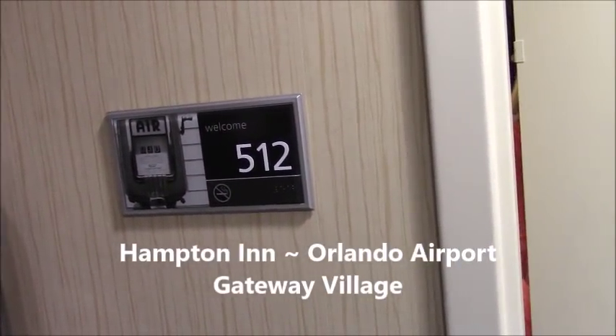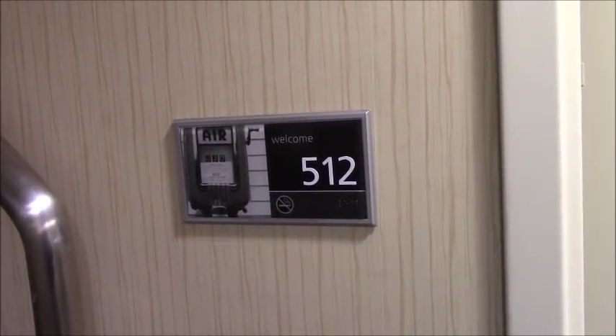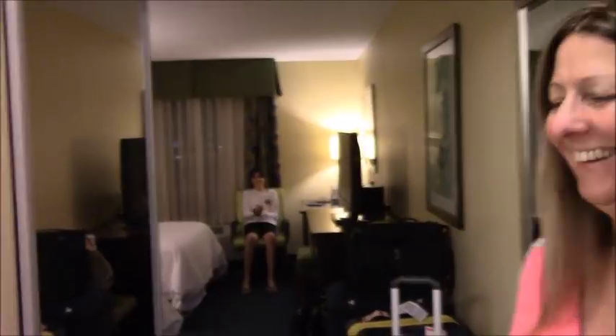We're at the Gateway location. There are two hotels kind of right across the street from each other. This one is Hampton Inn Gateway. So we're in room 512. Let's see who's here — who can answer the door for us? Oh my god, look who it is! It's Sharon at Sea. Welcome to my room, and Matthew!